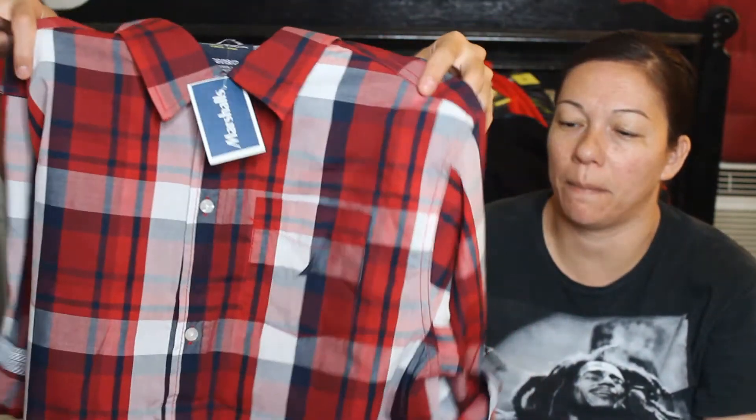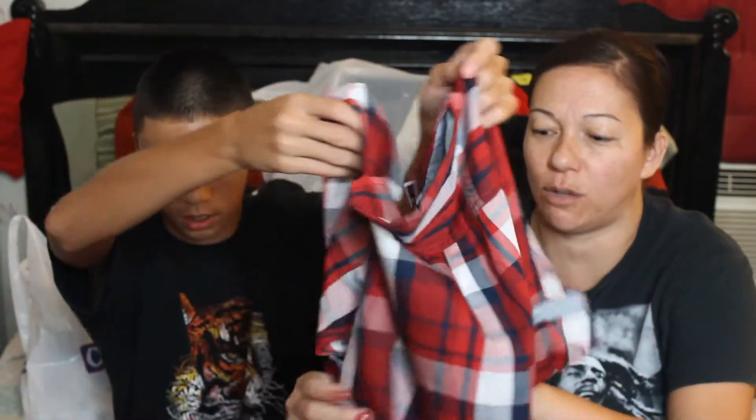In case you're wondering, Jarek wears an adult small or medium in tops. I got this plaid button-up shirt — not a dress shirt, but like a nice plaid button-up — for $14.99 at Marshall's. That's a great deal because retail this is a $40 shirt. It's very nice; you could really dress it up or dress it down — wear it to church or to school.